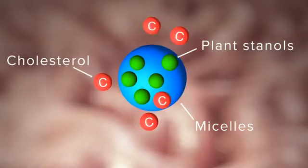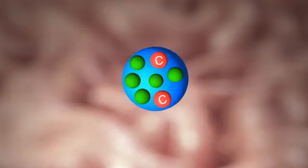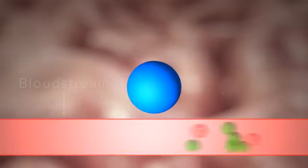Now, let's look at what happens when plant stanols or plant sterols are present. Plant stanols and sterols are slightly more lipophilic than cholesterol, so they compete with it for space in the micelles. As a result, less cholesterol reaches the lining of the gut wall in a form that can be absorbed, and the plant stanols and sterols are eliminated from the body.